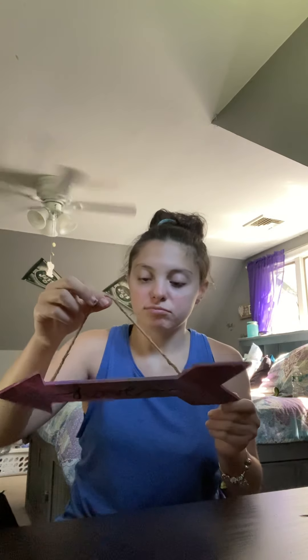Hi guys, today on my channel I will be talking about what I'm gonna sell on my Etsy. My name is Sam, let's get started. The first thing is this love arrow — it hangs — and all these wooden hanging decor. They were originally $12, but right now I'm having a 40% sale off everything in my shop, so this is $7.20. All the hanging decor, wood decor, whatever you want to call it, it's all $7.20.